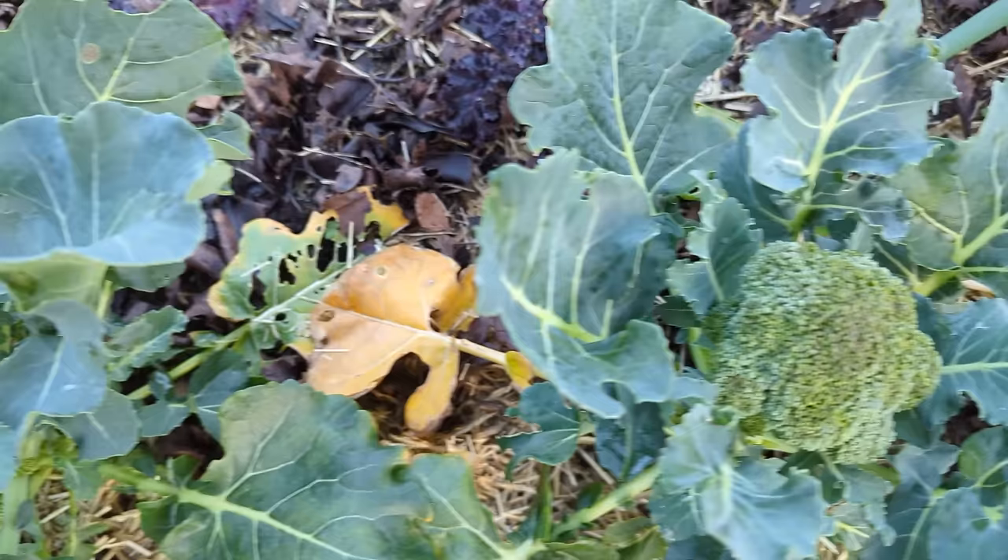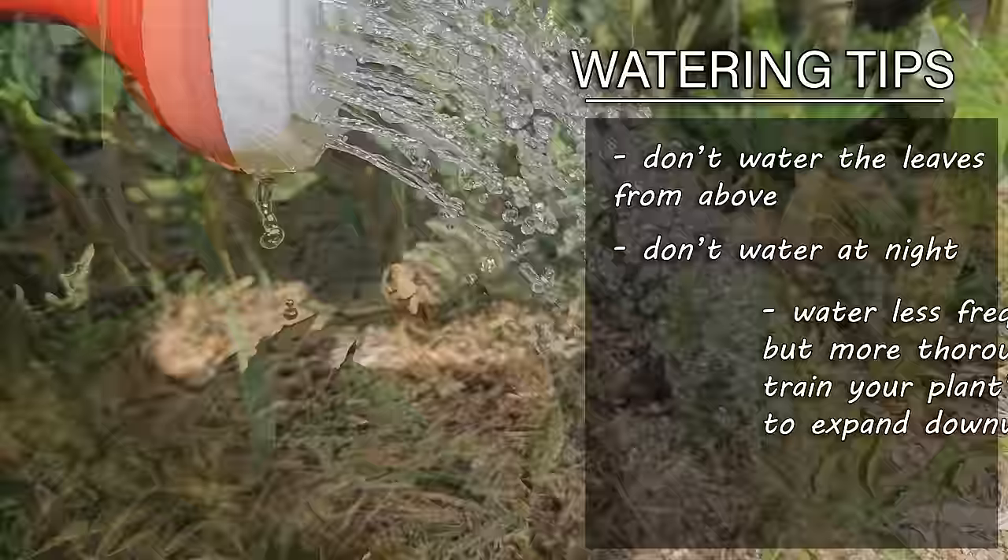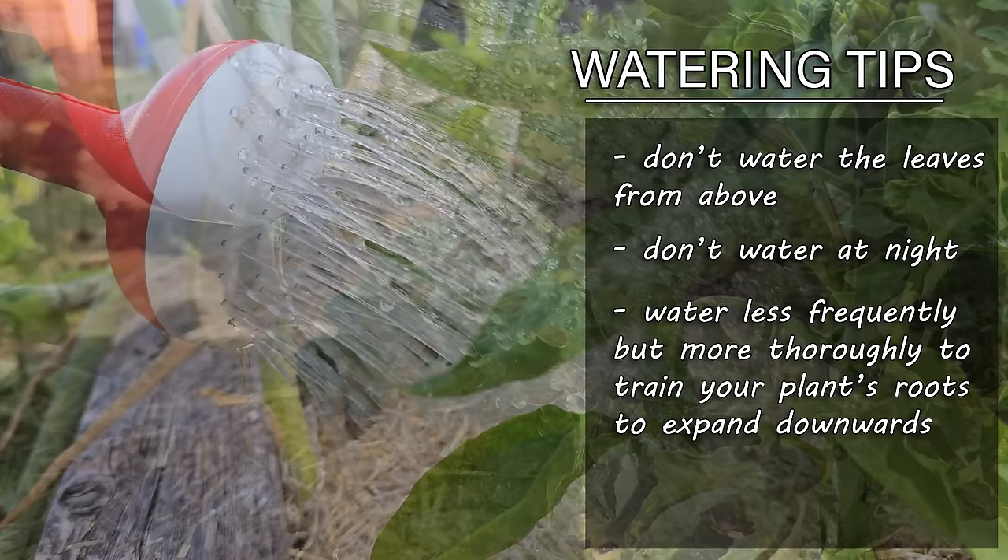Observe the spacing rules for each variety right from the beginning. And lastly, the fifth mistake to avoid in your garden this year is bad watering habits — that means no watering from above, no watering in the evening, and eliminate those shallow frequent waterings. Train those plant roots to go down and deep right from the start so that we can weather anything that this summer throws at us. Solve these past mistakes and watch your garden explode with production this year.